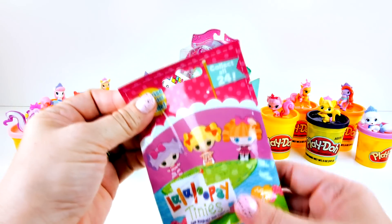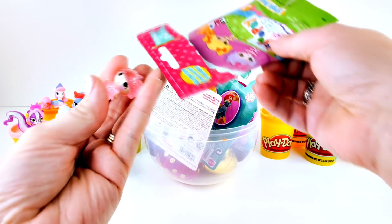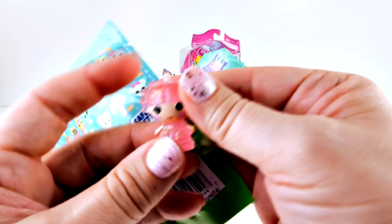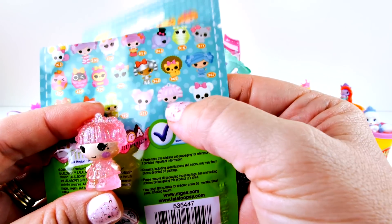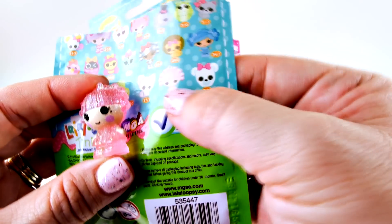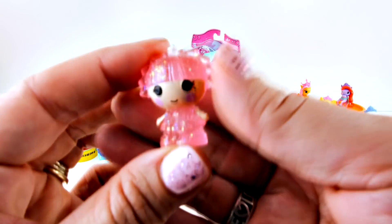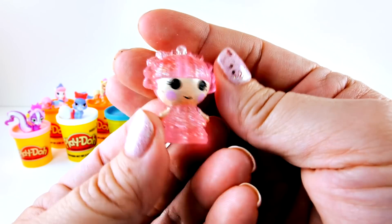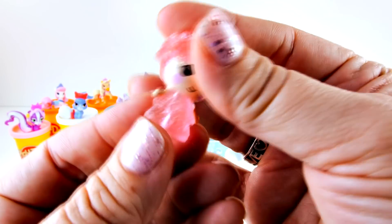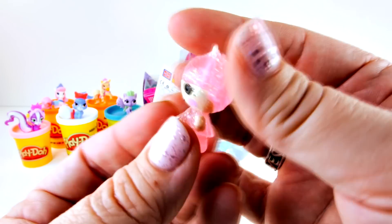Next, let's go for La La Loopsie. Let's see who we get today. Look, this one is so pretty. You can't tell on the package that she is clear and glittery, but that is definitely her. She is so cute. I like her. She has glitter in her hair and on her dress and she's clear, so she's really, really cute.